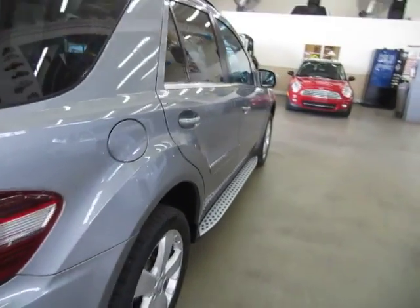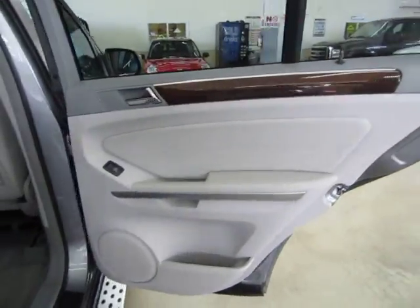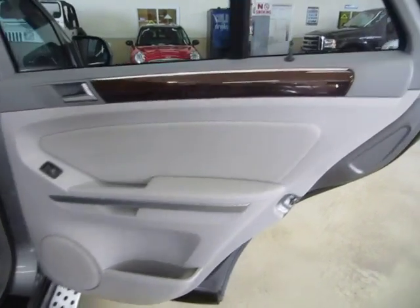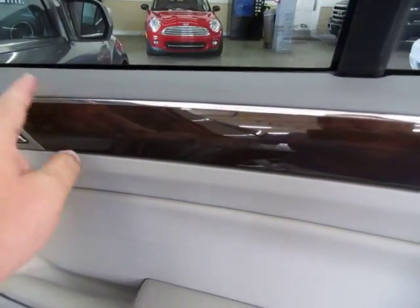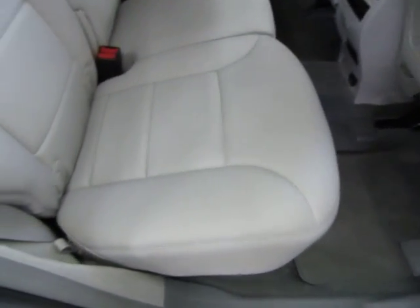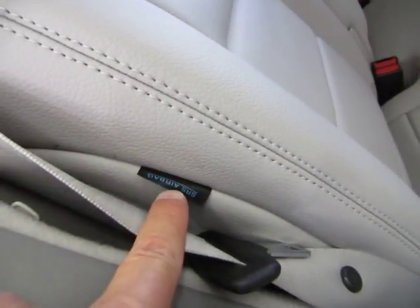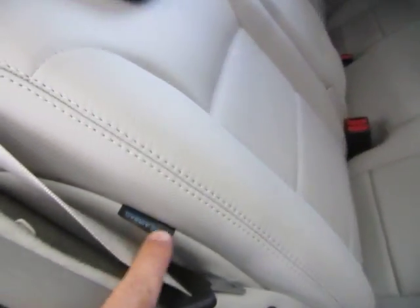Coming around to the passenger side, we're going to open every door panel and then conclude the video. Right rear door panel is in perfect shape — two-tone. By now you'll notice all the wood trimming is in perfect shape, not cracked, pitted, or peeling. The interior is in really, really nice shape. You've got seat side airbags not only in the front but also in the rear row.